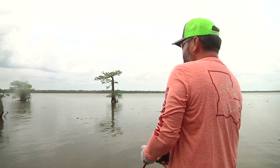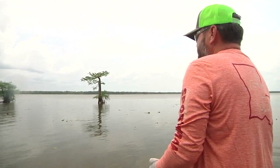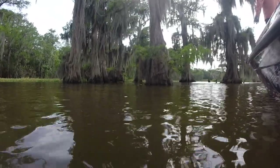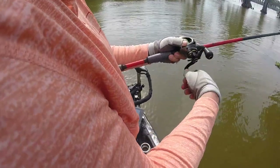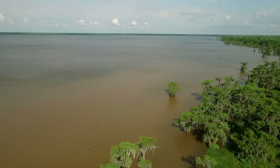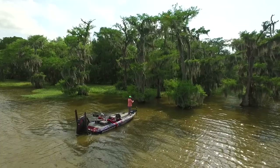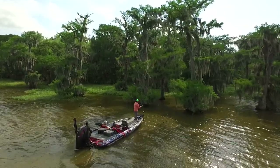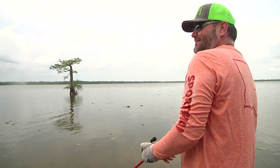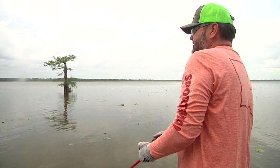We're in the basin and the majority of the fish are post-spawn. I came over in a group of trees and I probably flipped 20 or 25 and didn't get a bite. It's hot, humid, cloudy — just really perfect fishing weather. And I just got the feeling that those fish probably are not that tight to the cover right now, just because of the conditions.